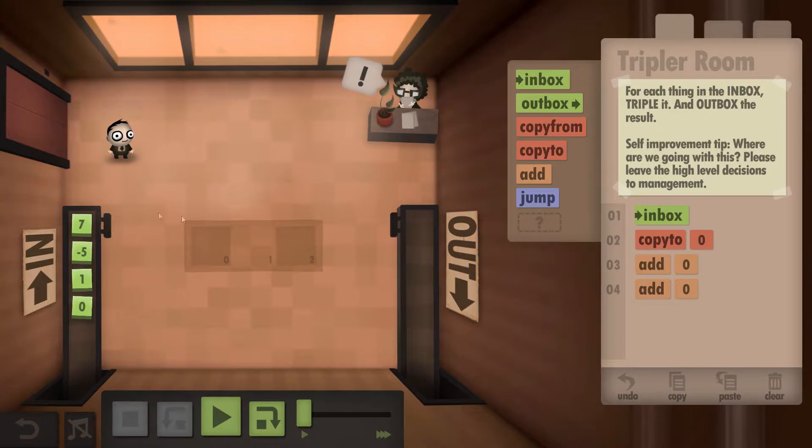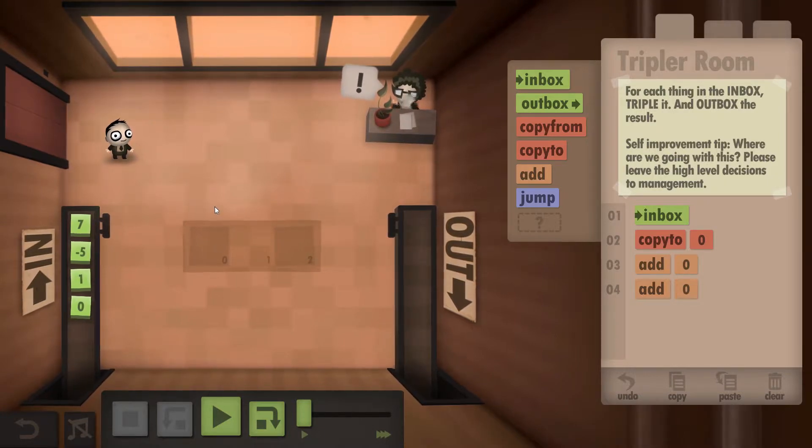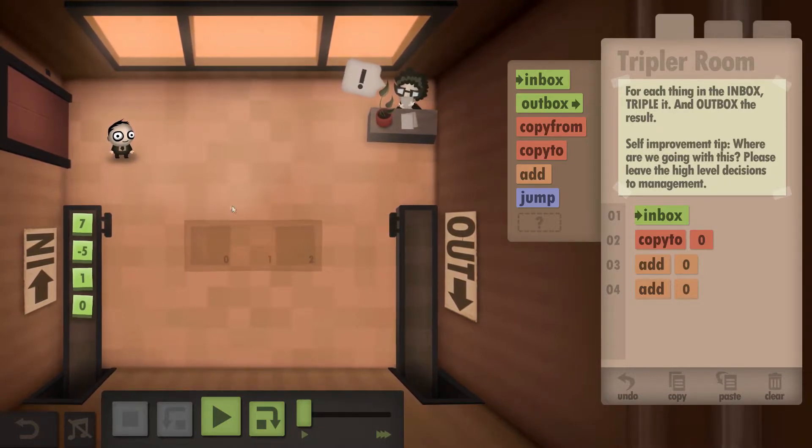What that's going to do is put a seven down and make a copy of it. You're still going to be holding it. He's going to grab a seven, have two sevens, add them together to have 14, then grab another seven, add them together, and have 21.